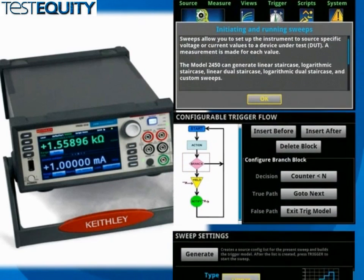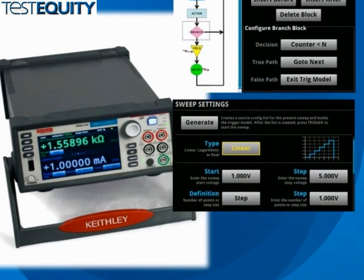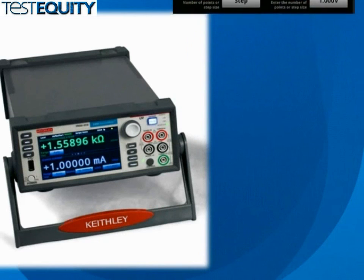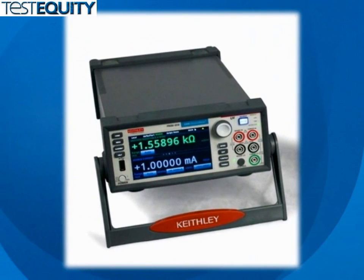Context-sensitive help enables intuitive operation and minimizes the need to page through a separate manual. These capabilities, combined with its application versatility, make the model 2450 inherently easy to use by being discoverable for basic and advanced measurement applications, regardless of your experience level with SMU instruments.